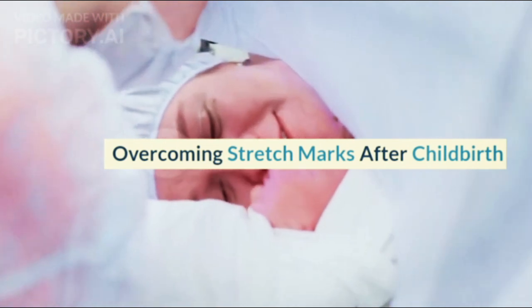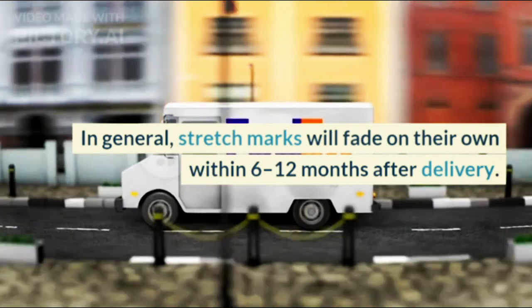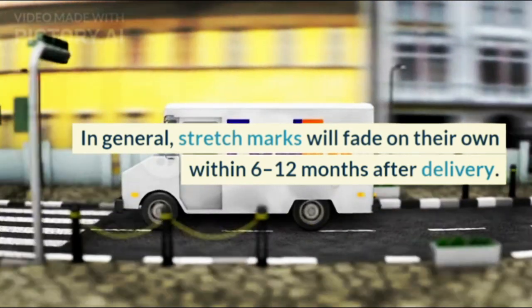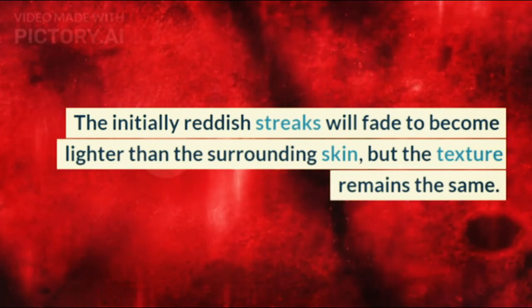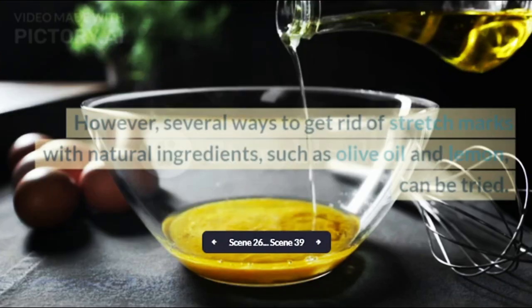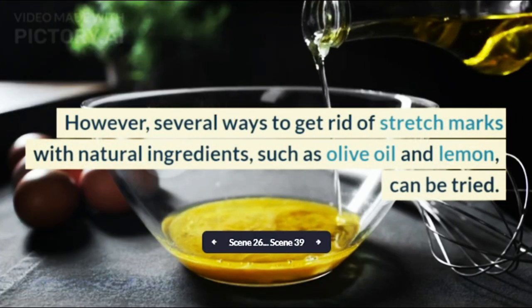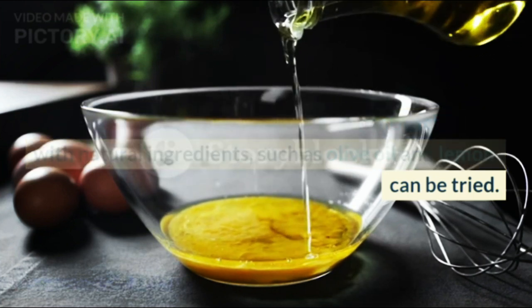Overcoming stretch marks after childbirth: in general, stretch marks will fade on their own within 6 to 12 months after delivery. The initially reddish streaks will fade to become lighter than the surrounding skin, but the texture remains the same. However, several ways to get rid of stretch marks with natural ingredients, such as olive oil and lemon, can be tried.